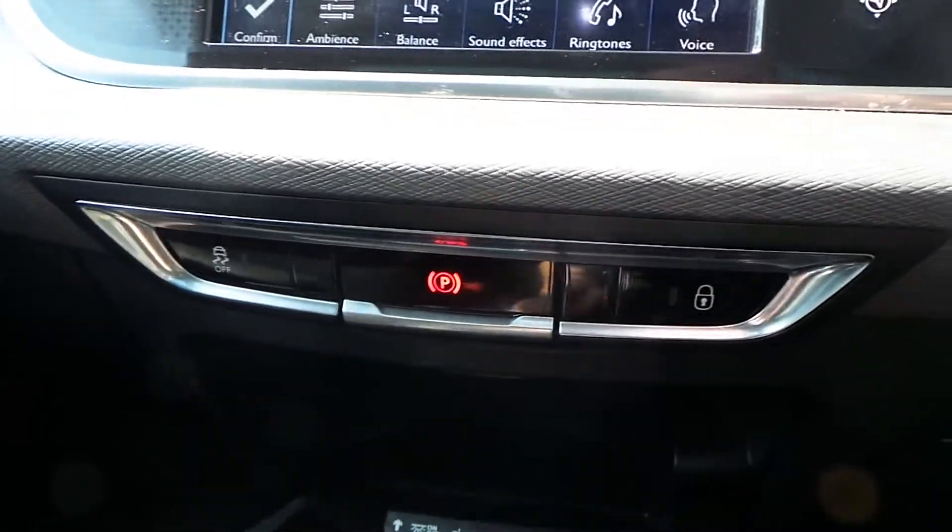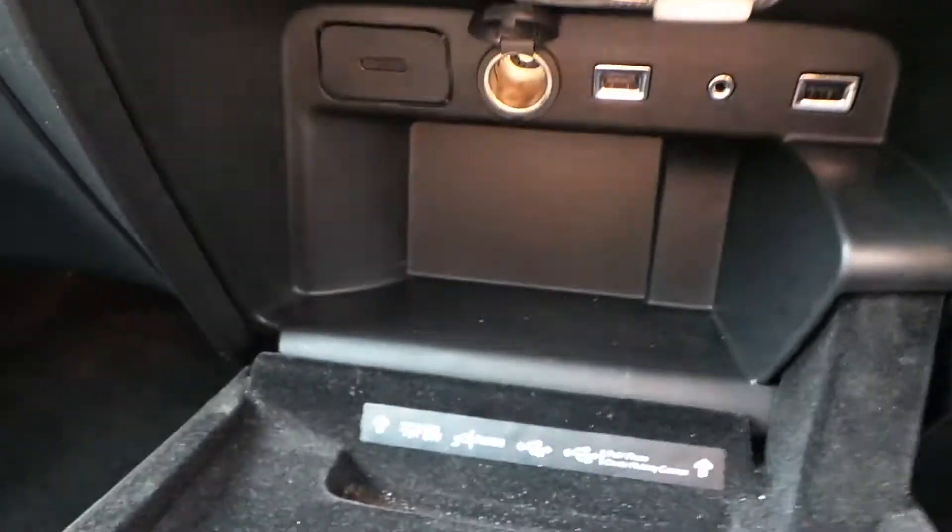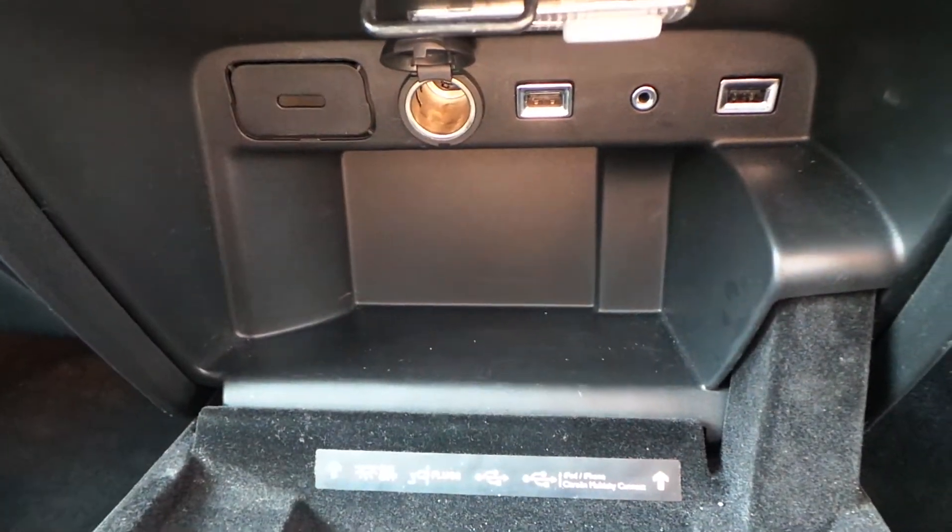Electronic parking brake and traction control. Under there you have your two USBs, auxiliary port, and 12 volt cigarette lighter.